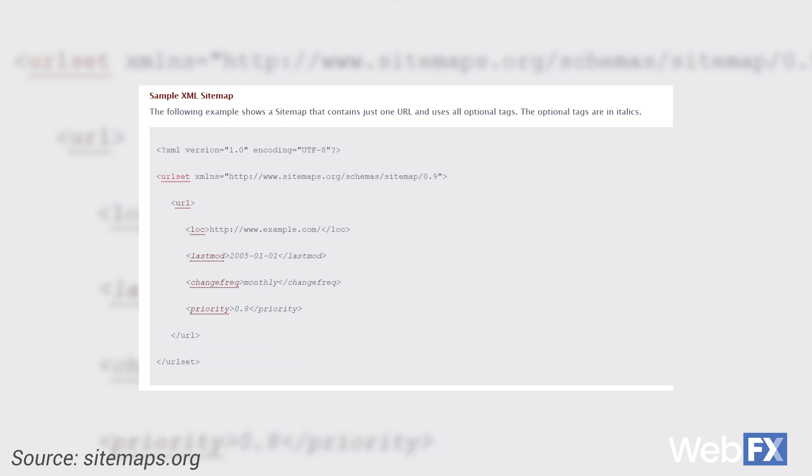It looks a little something like this. In this example from sitemaps.org, you see a sitemap with one link. There are three required parts of the sitemap. The first is URL set, which contains all of the URLs in a sitemap. The next required portion is a URL tag, which is the container for all of the information related to individual URLs. Now we get to the individual URL information — inside the URL tag is the location tag, which is where you'll put the URL you want to direct crawlers to.